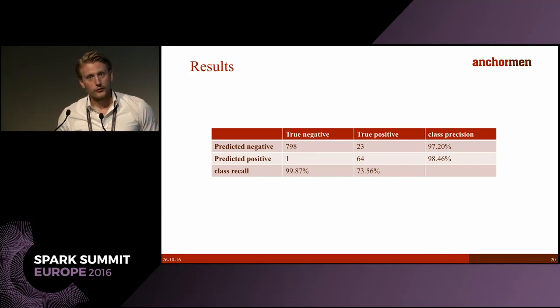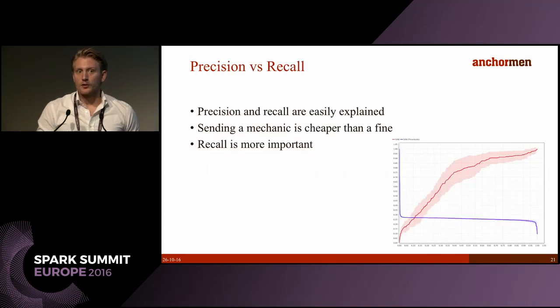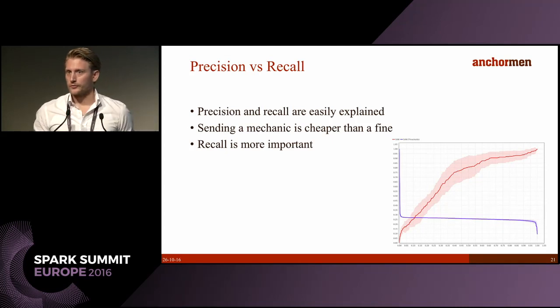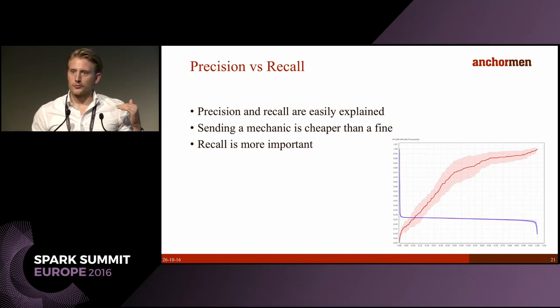When we showed this to Structon, they were actually very happy with the recall percentage because of the fines structure — for them sending a mechanic sometimes superfluously is still a lot cheaper than incurring a fine. So recall is really important. We also took away from this case that precision and recall are concepts you can very easily explain to the business — two parameters they can tune themselves and understand conceptually in order to drive the data science project.